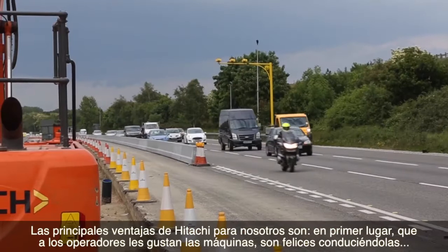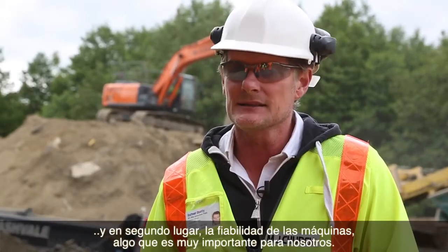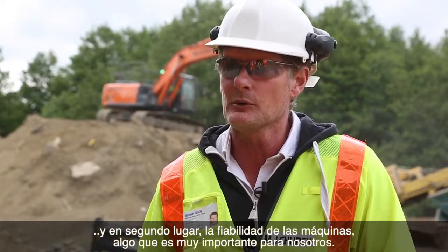The main advantages to us for Hitachi are: when the drivers like the machines they're happy driving them, and secondly the reliability of the machines is very important to us.